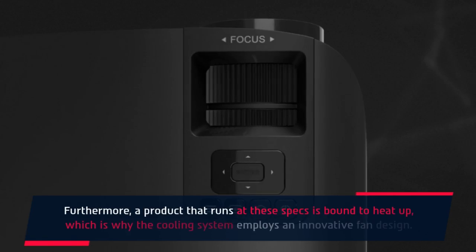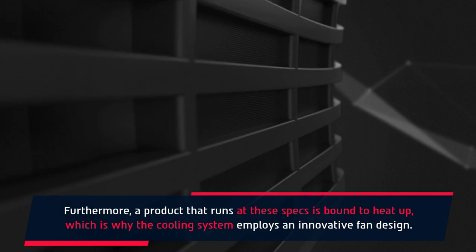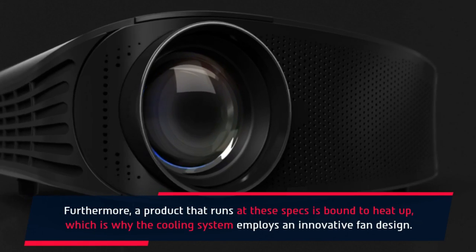Furthermore, a product that runs at these specs is bound to heat up, which is why the cooling system employs an innovative fan design.